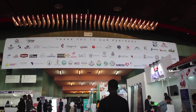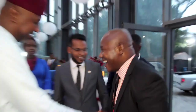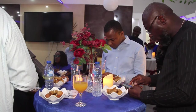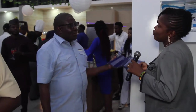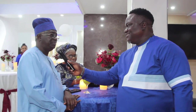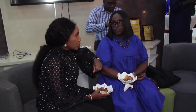On day two of the AIHS Expo, Royal hosted a crop of stakeholders, subject matter experts and professionals to an evening cocktail party tagged Royal CEO Connect, held at the Royal Mega Showroom in Abuja. It was an evening for guests to unwind, network and dine like royalties.